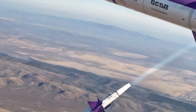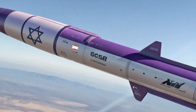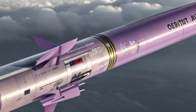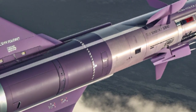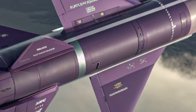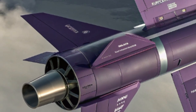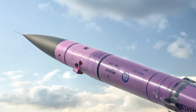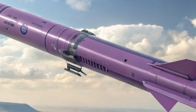Its warhead design makes it particularly formidable. Built to handle multiple mission profiles, it can be equipped for precision strikes on infrastructure, hardened bunkers, or even moving targets. The deadly accuracy means collateral damage is minimized, which is essential in the complex environments of modern battlefields. Analysts believe this missile could reshape military strategies, as adversaries will now have to think twice before attempting any aggressive action.